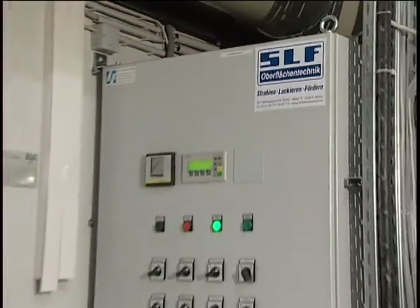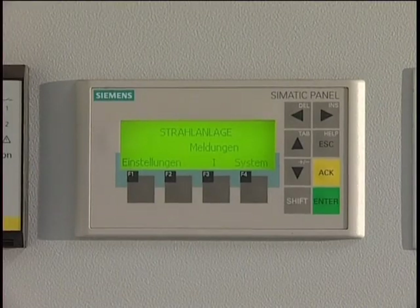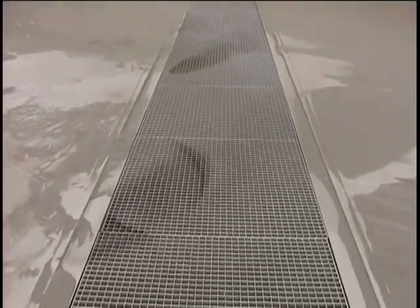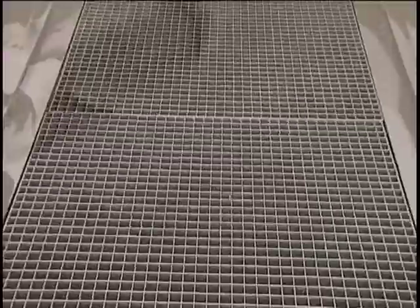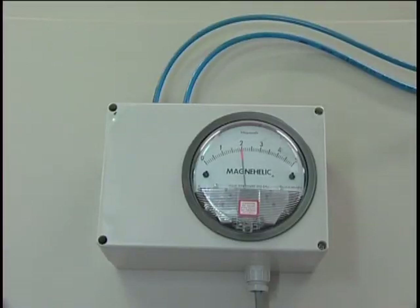The reprocessing loop for the blasting abrasive operates fully automatically. In the free blast chamber, expended abrasive is returned to the process loop when a stream of air dimensioned at 10,000 cubic meters per hour extracts the abrasive through an in-floor grate measuring 25 square meters.